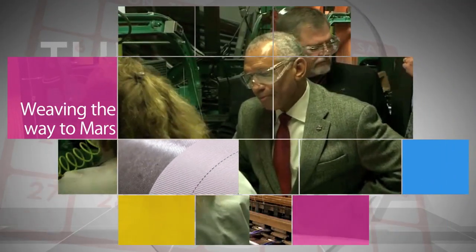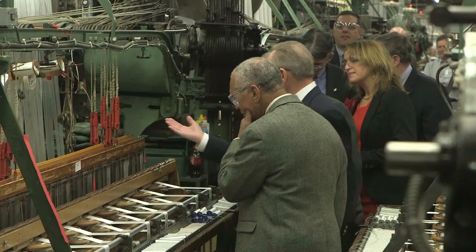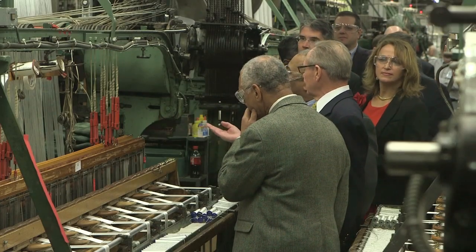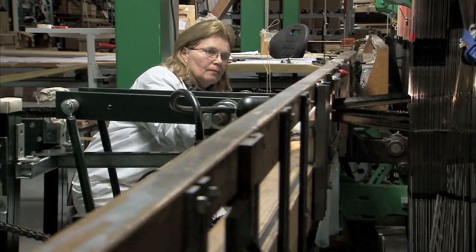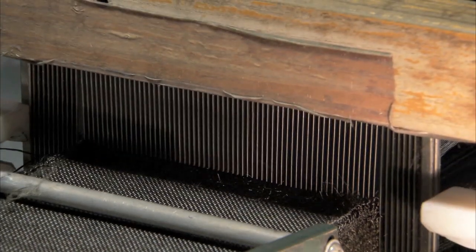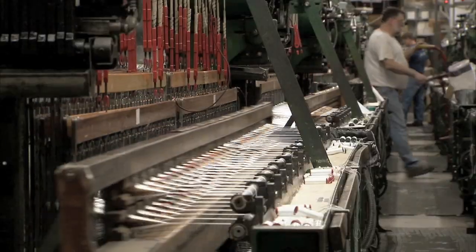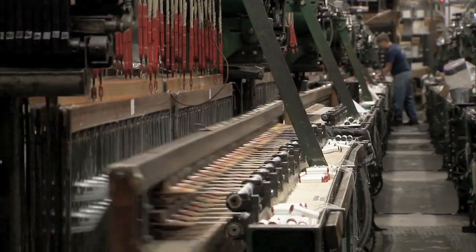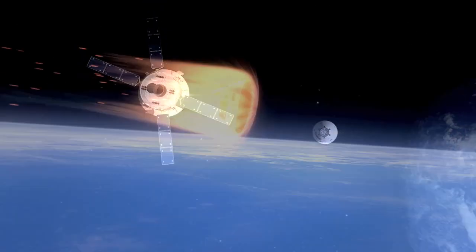NASA Administrator Charlie Bolden got a first-hand look at work being done on advanced woven material used on the agency's Orion spacecraft during a January 9 visit to Bally Ribbon Mills in Bally, Pennsylvania. The company, a leader in high-performance, multidimensional woven materials, is weaving the multifunctional thermal protection system padding used to insulate and protect NASA's Orion spacecraft. Orion will take astronauts on the journey to Mars and return them safely to Earth with the help of this technology.